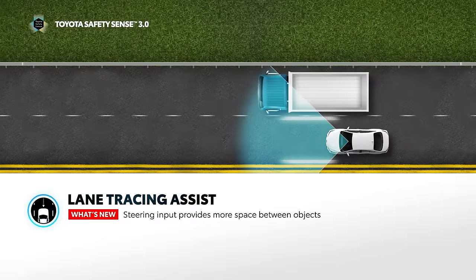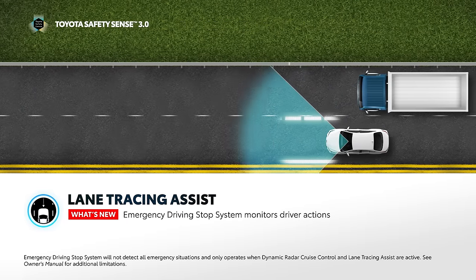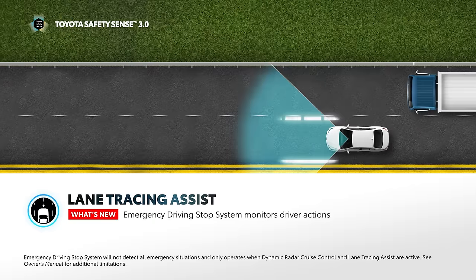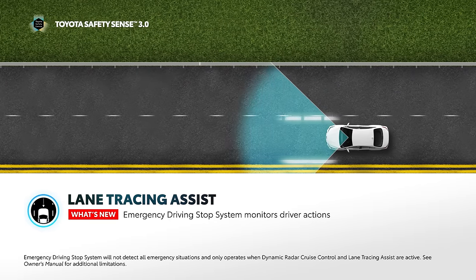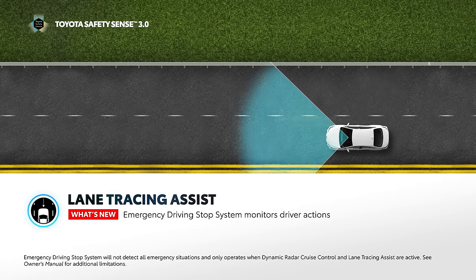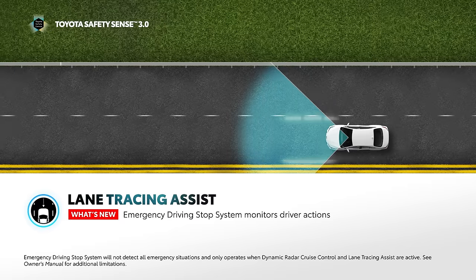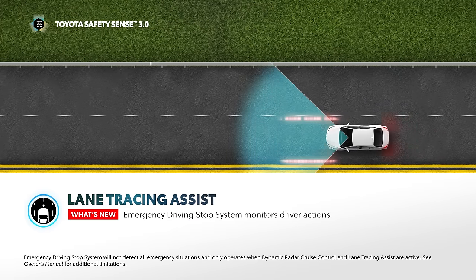Emergency Driving Stop System is designed to monitor the driver's inputs, such as steering operation. Vehicles equipped with a driver monitor camera are also designed to confirm the driver's eyes are attentive to the road ahead. If the system determines the driver is not attentive and the driver does not respond to prompts to resume control of the vehicle, it can bring the vehicle to a stop under certain conditions.